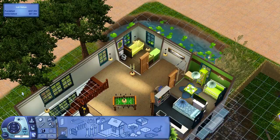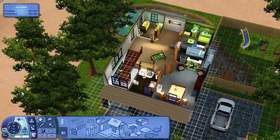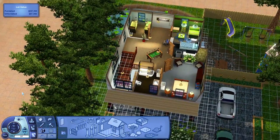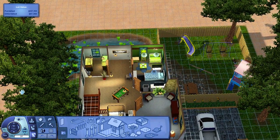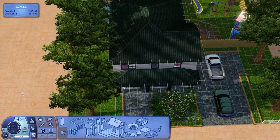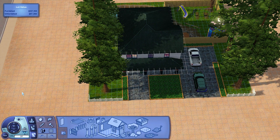Back here we have a bathroom. And then this here would be the master bath that goes off the master bedroom. That is the house made by Kitty Cat Fluff 88 — very pretty, really, really pretty. I like that one too, I really do.